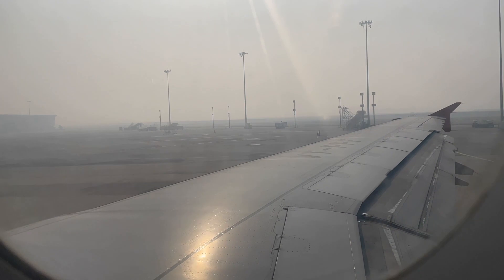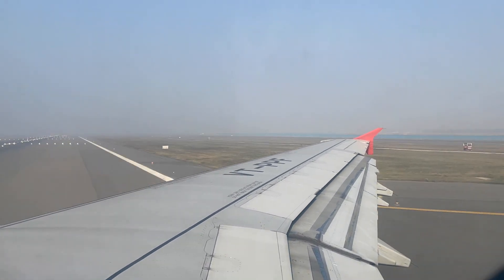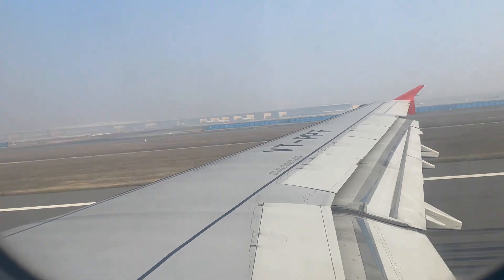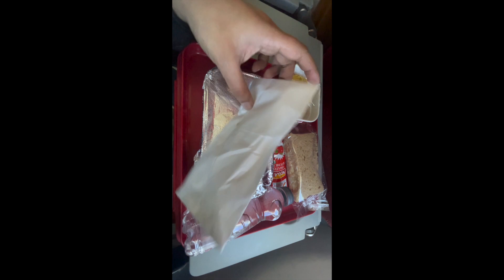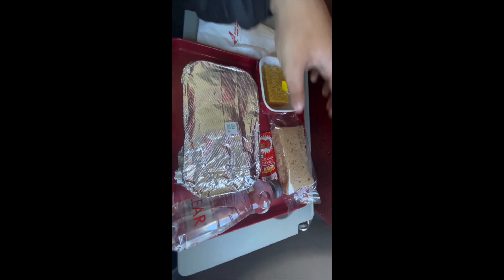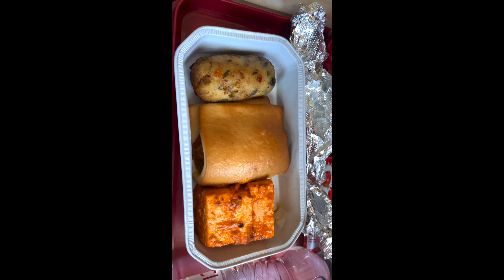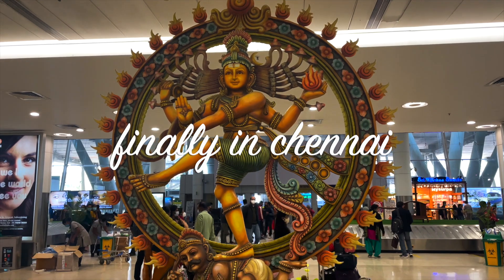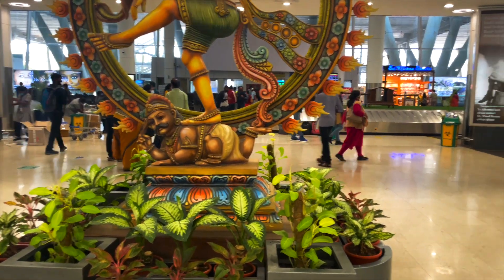Air India did provide meals, and it was all vegetarian — pleasantly surprising. They offered the meal about half an hour after takeoff. I got to try an Indian sweet as well. My one major problem was the ketchup sachet — I couldn't open it, bit it, and actually spilled it on the passenger next to me. Apart from the rough landing, I finally landed in Chennai and I was super pleased.